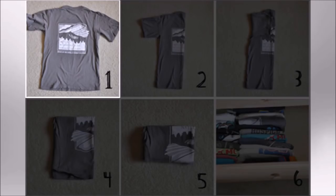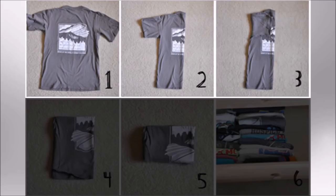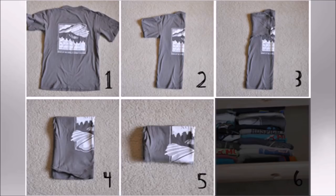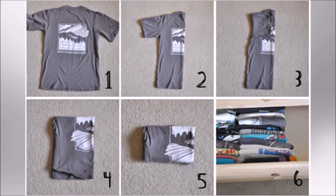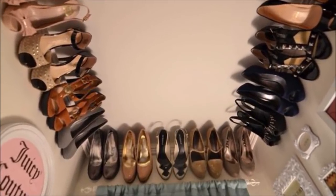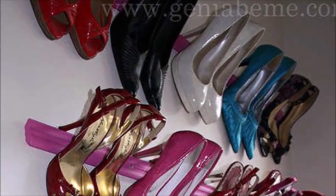Tip 24: To save more space in your drawer, fold and stack your t-shirt collection vertically. Lay out your shirt with the print facing up, fold the shirt in half lengthwise with the print still facing up, fold in your sleeves, fold your shirt in half widthwise with the sleeves tucked inside the fold, fold one more time widthwise, then stack shirts in rows in your drawer with the pattern fold at the top.